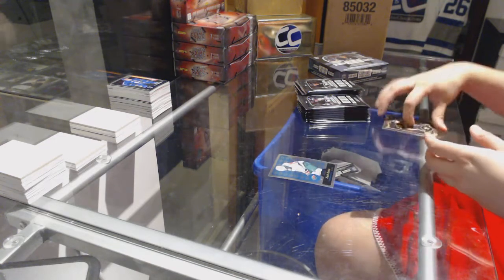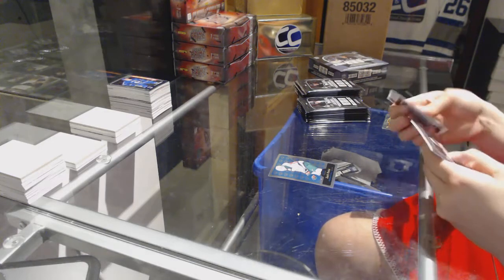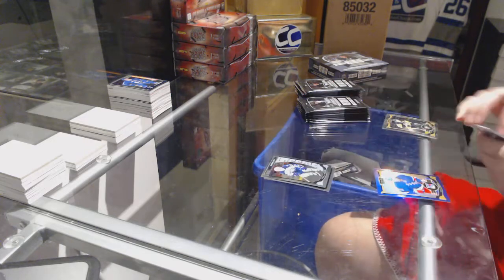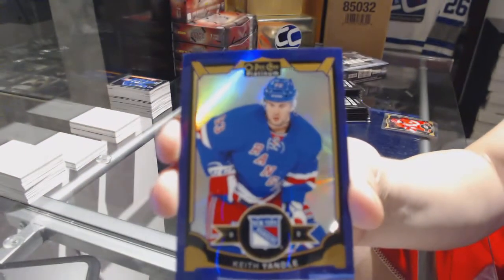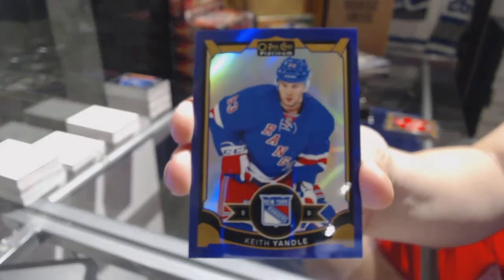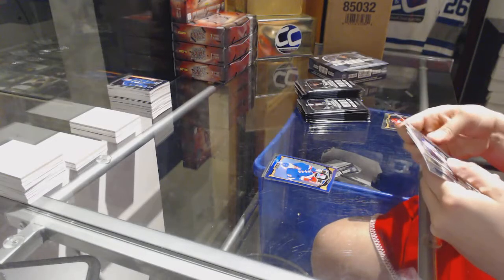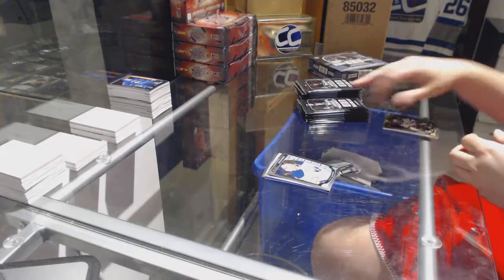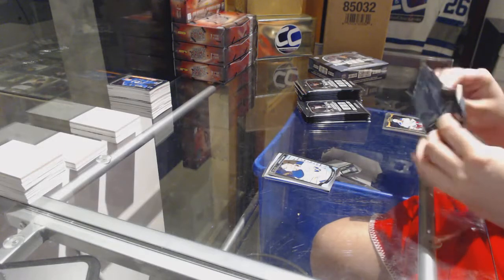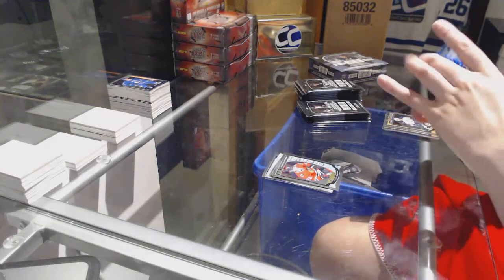Retro Zach Parise for the Minnesota Wild. Nikolaj Ehlers rookie for the Winnipeg Jets and a purple rainbow numbered to 25 for the New York Rangers, Keith Yandle. White Ice of Duncan Keith for the Chicago Blackhawks and a Linus Omark rookie for the Buffalo Sabres. Artemi Panarin rookie for the Chicago Blackhawks.